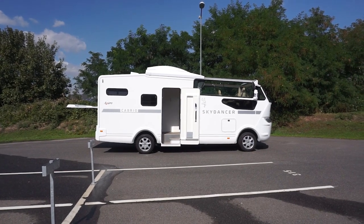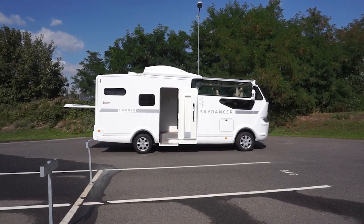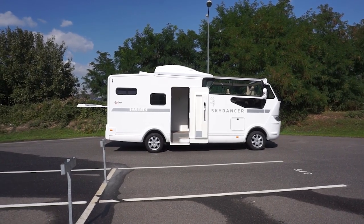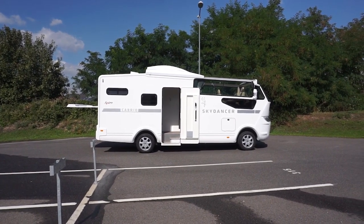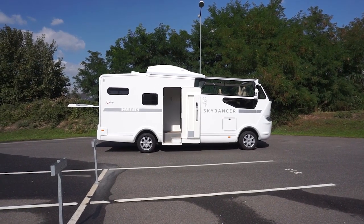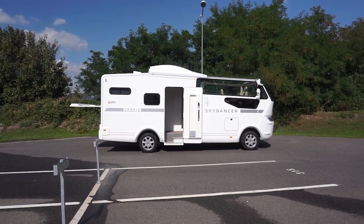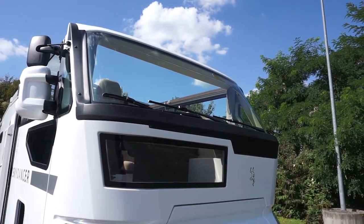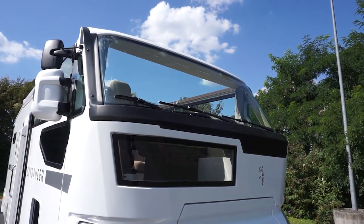The SkyDancer Apero Camper is a unique and innovative RV that is perfect for outdoor enthusiasts. It's a lightweight, stylish and modern camper that provides superior space and comfort. The Apero Camper is equipped with a kitchen, bathroom, living space and sleeping quarters, perfect for a weekend getaway or an extended stay.